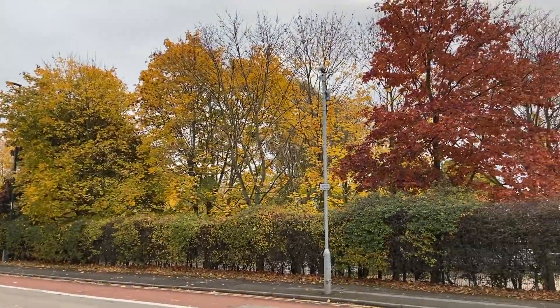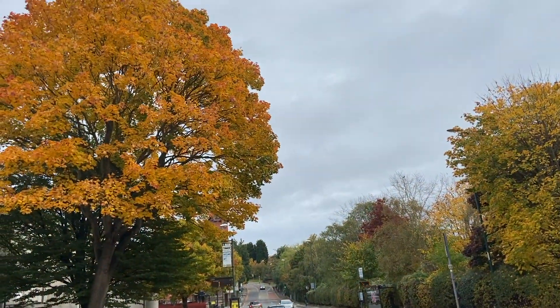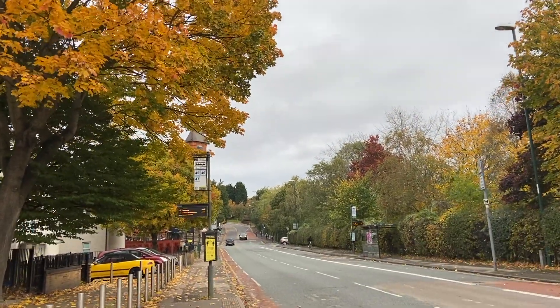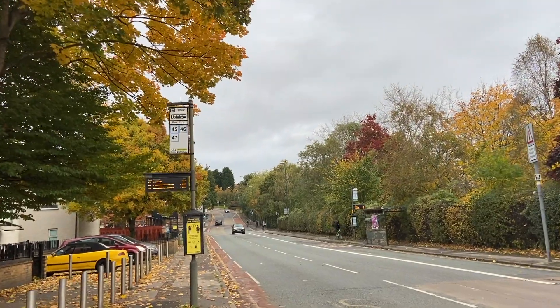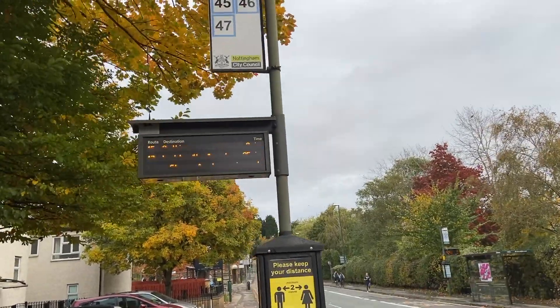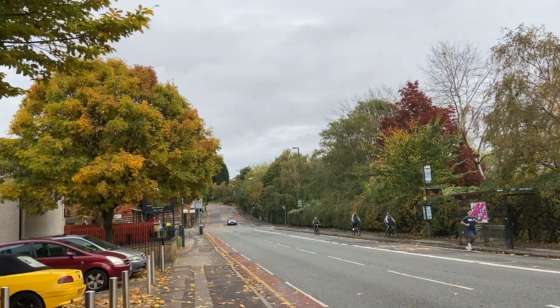In case you want to know why leaves change color, the colors you see in the leaves are all down to three pigments: chlorophylls, carotenoids, and anthocyanins. Chlorophyll is responsible for the green color, carotenoids make yellows, oranges, and browns, and anthocyanins make leaves red and in most trees are only made in the autumn.